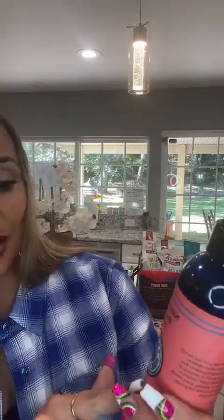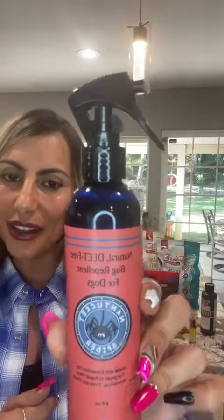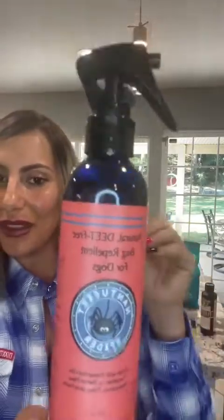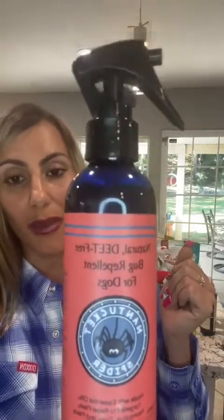Check this out — this is a natural bug repellent. It's called Nantucket Spider, made with essential oils targeted to repel flies, mosquitoes, ticks, and fleas. Isn't that pretty cool? It says that biting insects can make your best friend's life miserable. Many natural repellents contain lemon-scented ingredients that for dogs can be almost as annoying as the bugs. Nantucket Spider contains a broad spectrum of effective, scent-friendly, natural ingredients to deter biting bugs, including ticks and fleas.